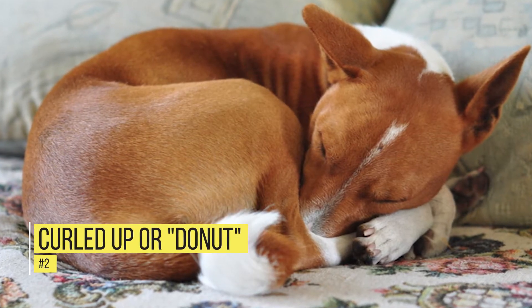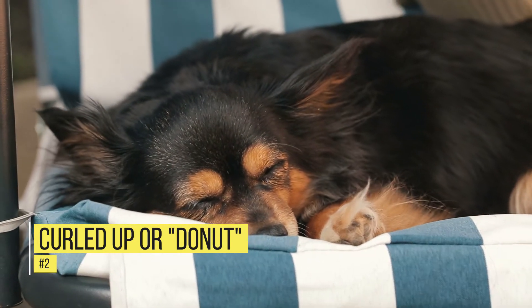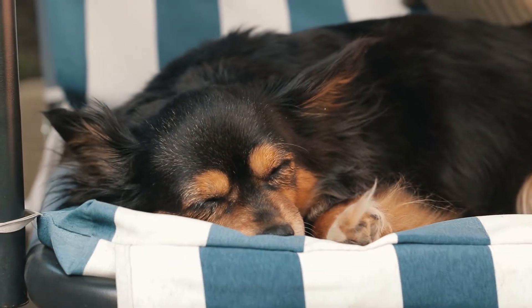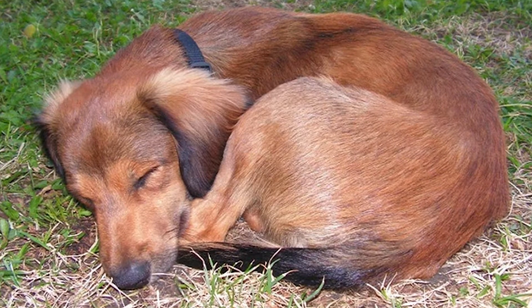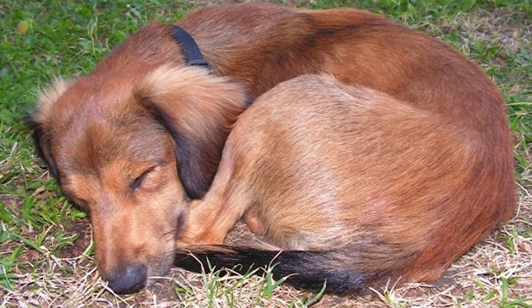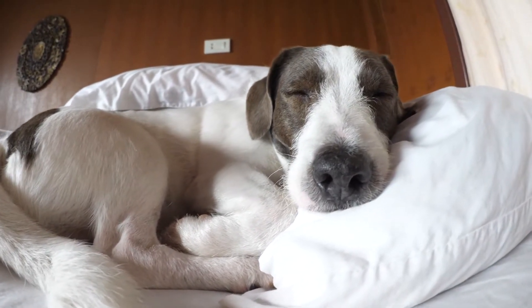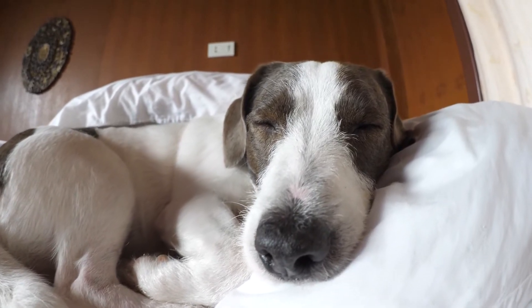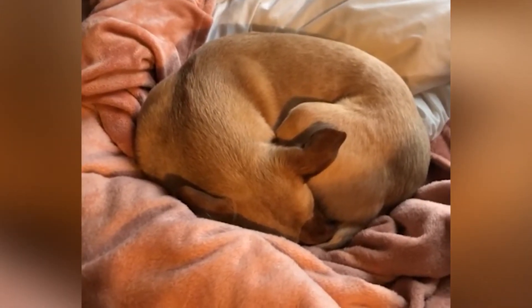Number 2: Curled Up or Donut. Have you ever spotted your dog curled up in a ball-like shape? This is a common sleeping position. The donut position is when they curl up in a ball as they drift off to sleep. Some say this is a trait passed down from their ancestors, who would make themselves as small as possible to avoid being seen by predators.